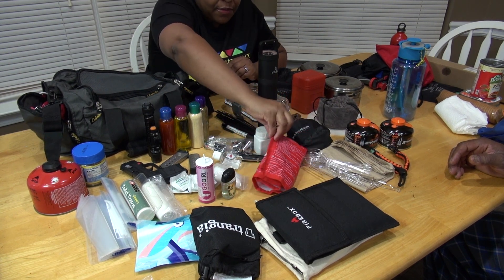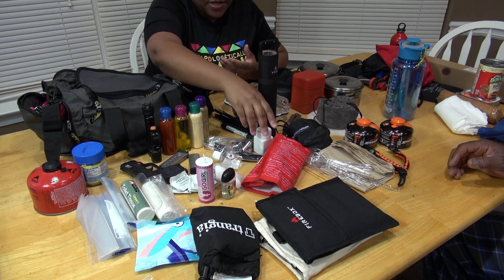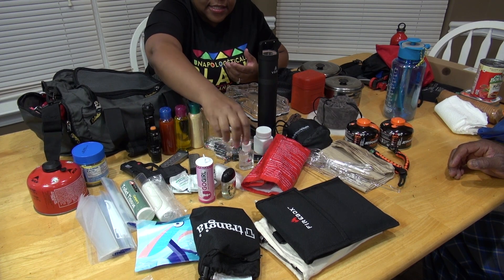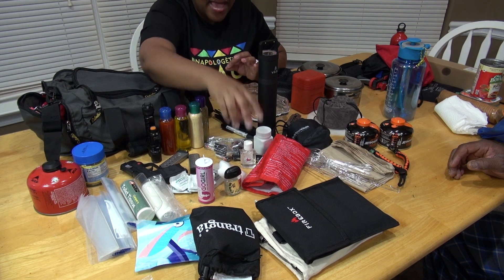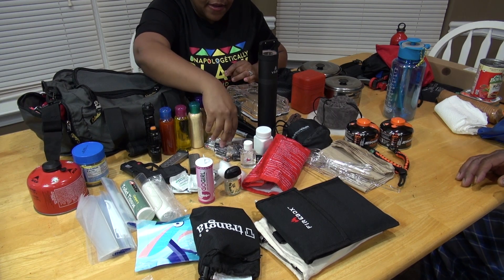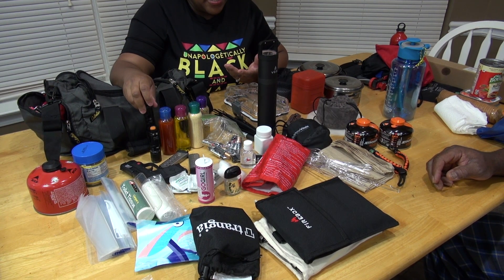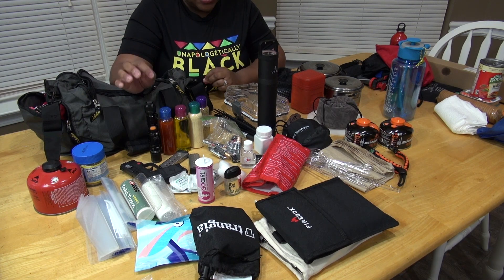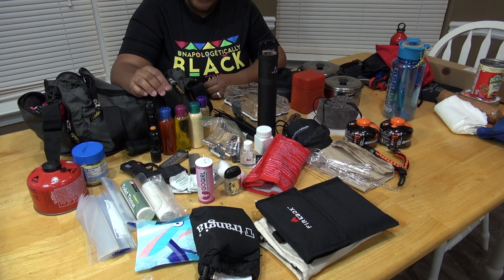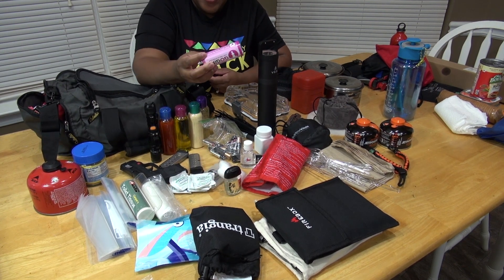We also have extra aspirin in our bottles as well. You're definitely going to need hand sanitizer — any kind, but it needs to be small so you can pack light. That's the key — packing light. You want batteries, because if you have flashlights you don't want to be caught out there with a flashlight that doesn't work and no batteries.